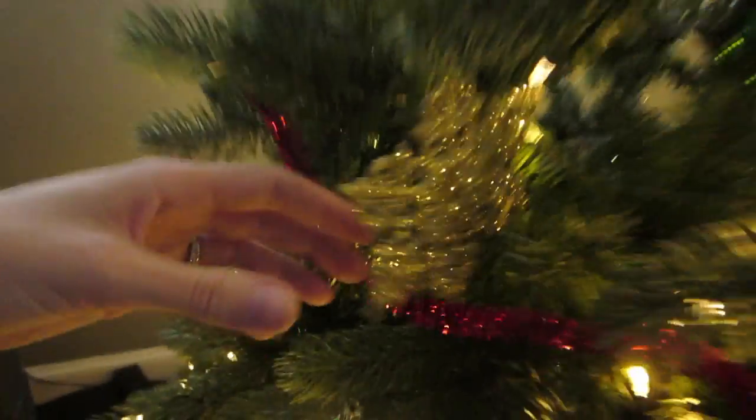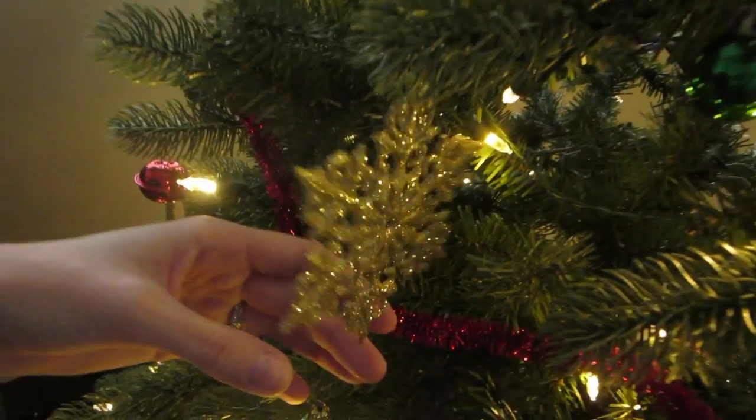We decorated our tree for like four dollars. We got this pack at the dollar store. What are they? Five in a pack? I think so. Can we count them?